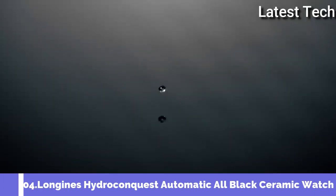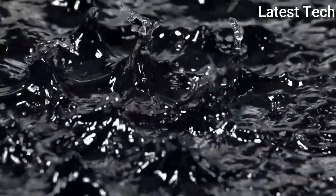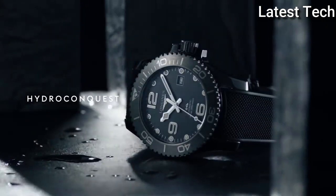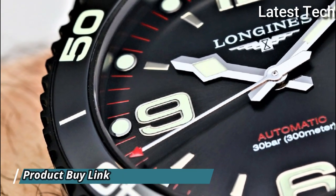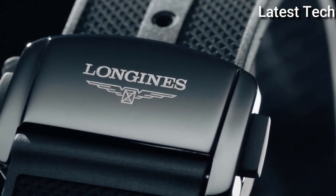Top 4: Longines Hydro Conquest Automatic All Black Ceramic Men's Watch. Black ceramic case with a black rubber strap. Unidirectional rotating ceramic bezel, black dial with Arabic numeral hour markers. Minute markers around the outer rim, dial type analog. Luminescent hands and markers, date display at the 3 o'clock position. Longines caliber L619/888 automatic movement based upon ETA 2892, containing 21 jewels, beating at 25,200 VPH and has a power reserve of approximately 64 hours. Scratch-resistant sapphire crystal, screw-down crown, solid case back, round case shape.